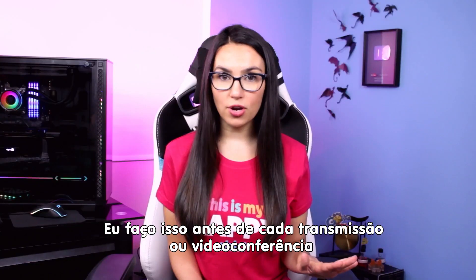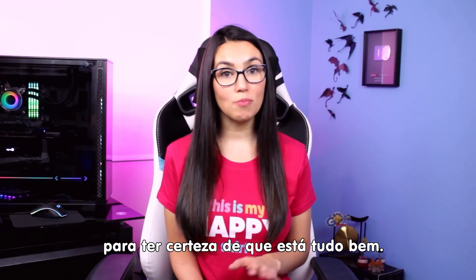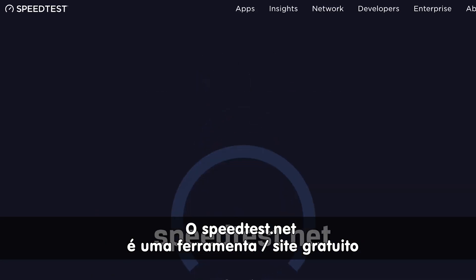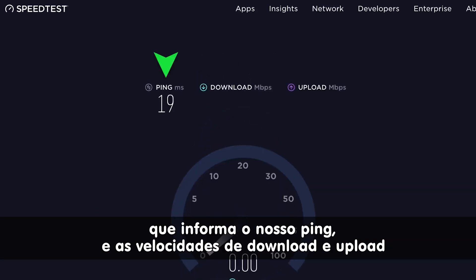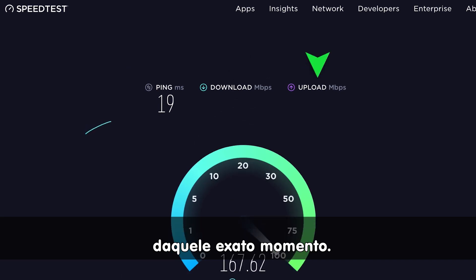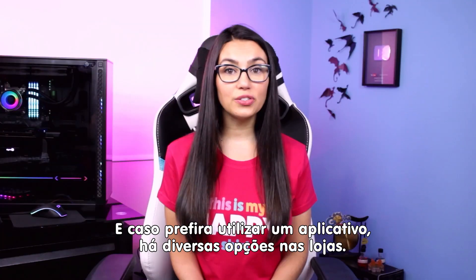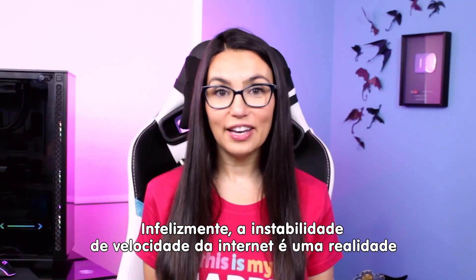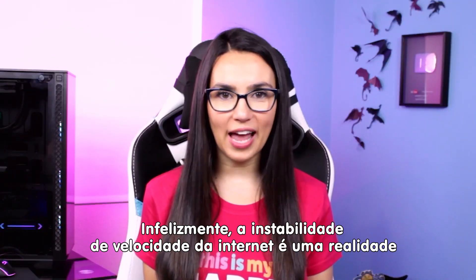After that, it's time to test your speed. I do this before every conference call or live stream to make sure my internet can handle it. Speedtest.net is a popular free online resource that will tell you your ping, download, and upload speeds at any given time. There are also broadband speed test apps if you want an alternative.